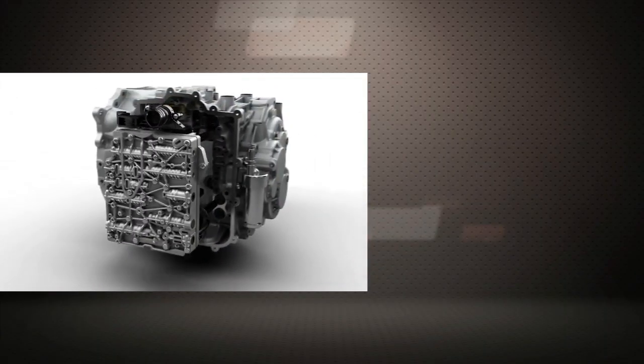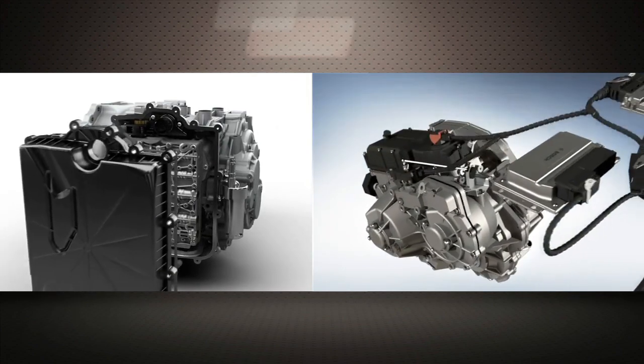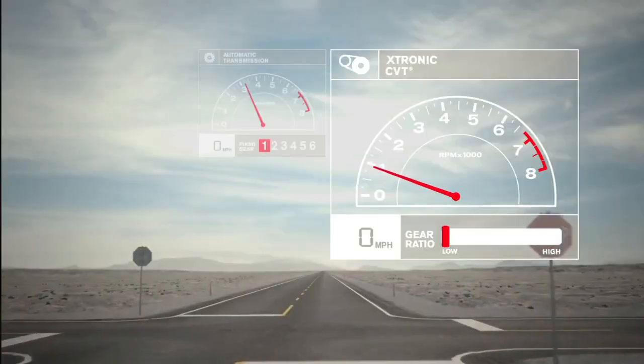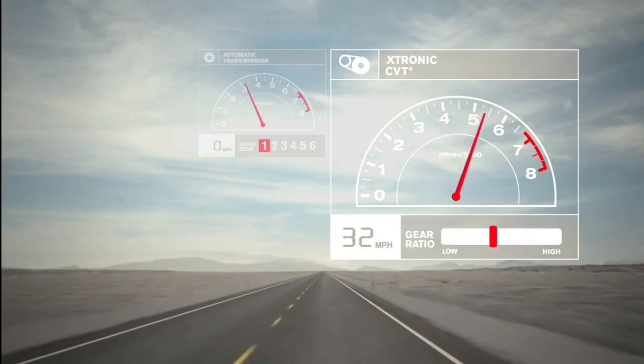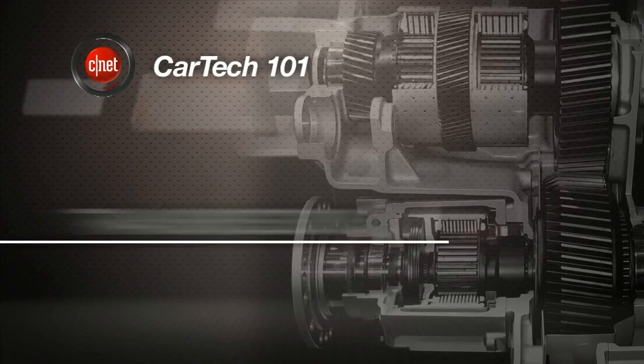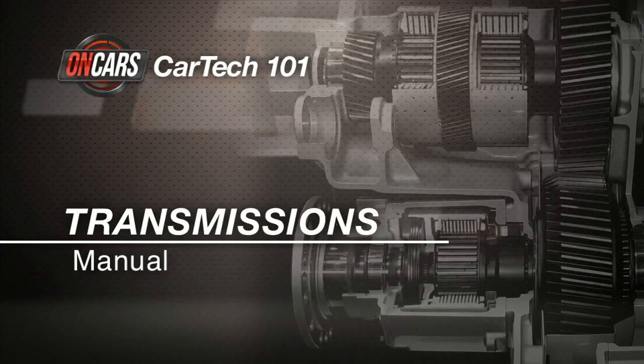But both traditional automatics and CVTs have made big strides in responsiveness. Today, automatics typically deliver the best 0-60 times and the best MPG at once. But purists don't care — for them, there's nothing like a manual.